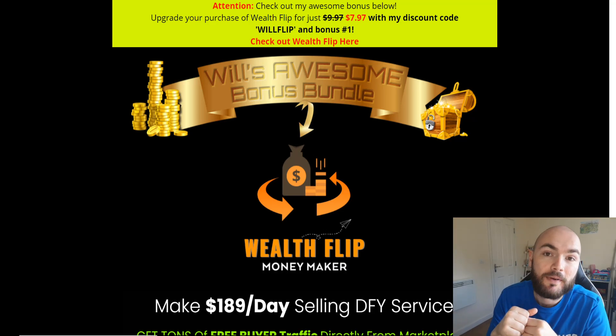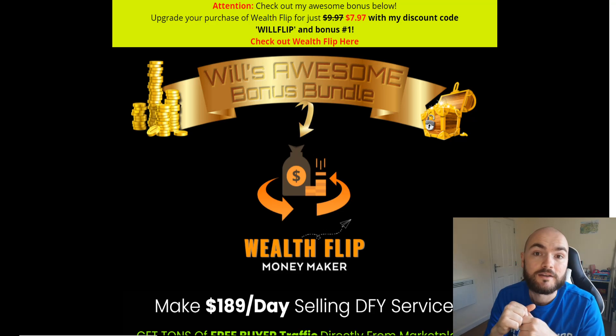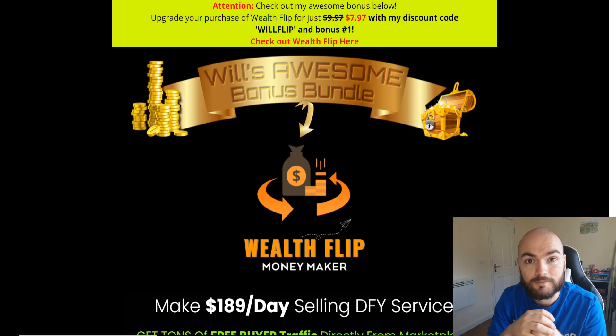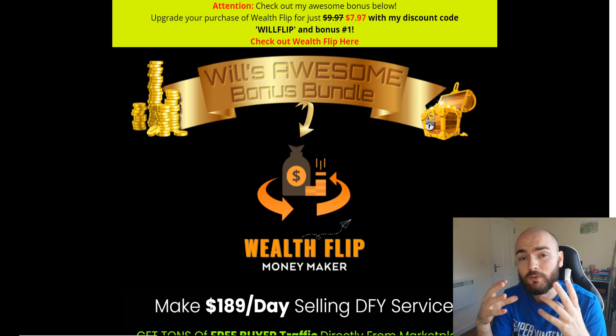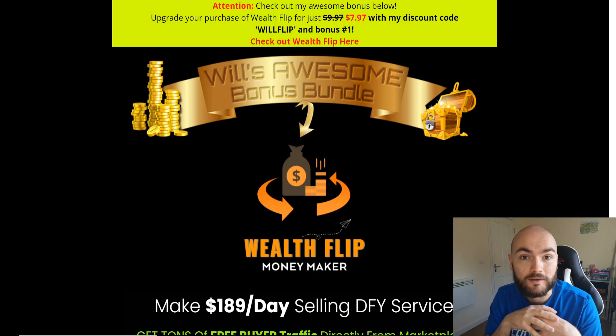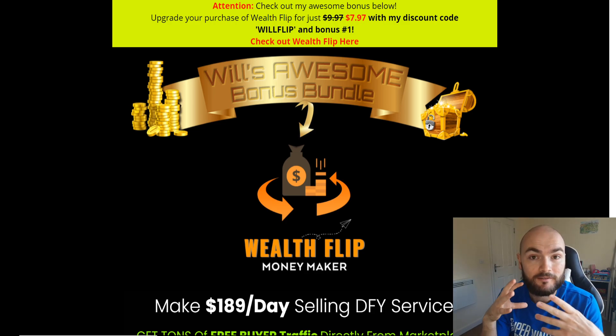Hi there guys, Will Stephens here back with a Wealthflip review. Do stick around to the end of my video and there'll be my bonuses included at the bottom of the description. Do click through if you are interested in purchasing Wealthflip today. So, what is Wealthflip? Well, Wealthflip is a product that Sabine and Bill Ang have been working on which focuses mainly on Fiverr.